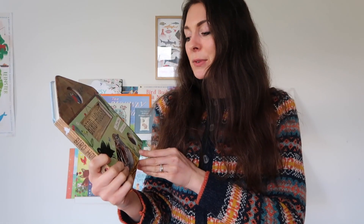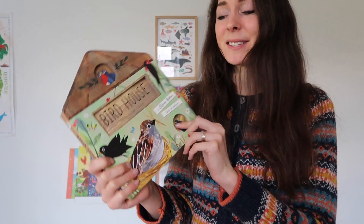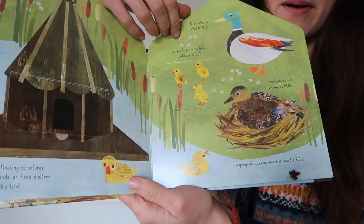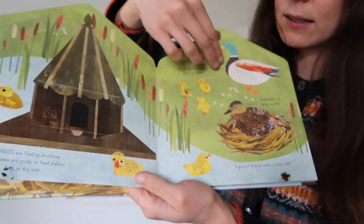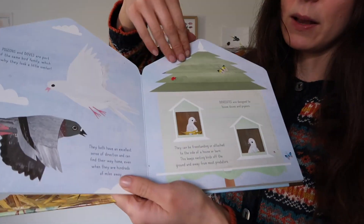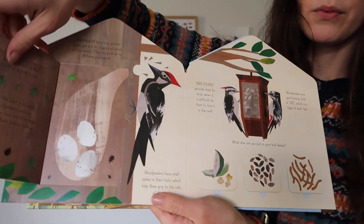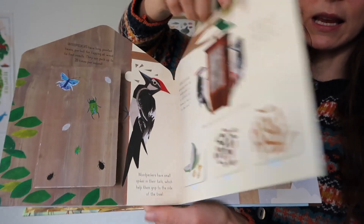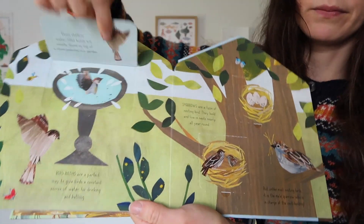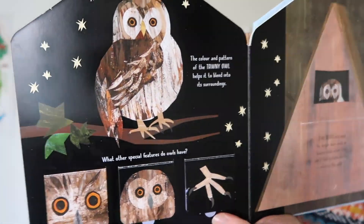Another book that goes along really well with Nesting is Clover Robin's Bird House. This is so beautifully illustrated and it talks you through some of the different birds that you'll find. There are interesting facts under all the different flaps. The pictures are just stunning — there's a little dove house, woodpecker, different things that woodpeckers eat, lots and lots of flaps. I'm only just opening a few of those for you.